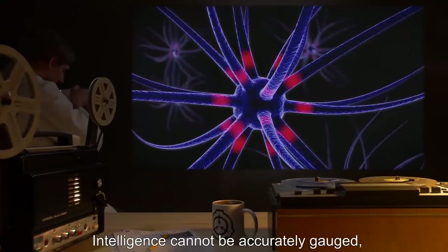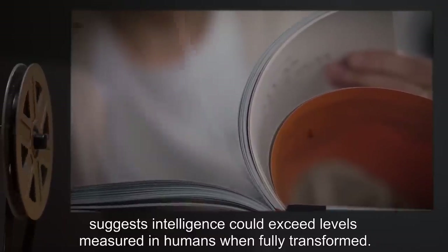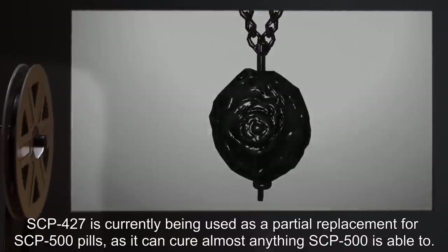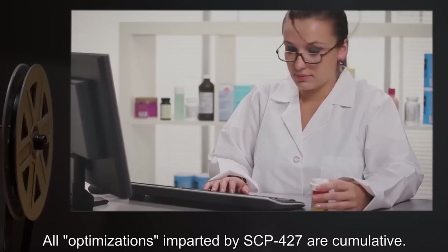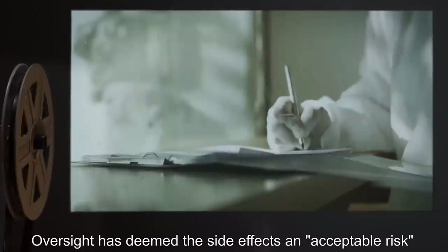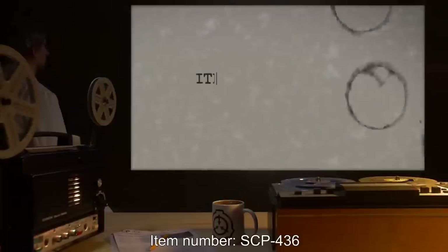Intelligence cannot be accurately gauged, but mapping of biological enhancement of the brain as a direct relationship with optimization of other systems suggests intelligence could exceed levels measured in humans when fully transformed. SCP-427 is currently being used as a partial replacement for SCP-500 pills, as it can cure almost anything SCP-500 is able to. All optimizations imparted by SCP-427 are cumulative. Oversight has deemed the side effects an acceptable risk, but users must carefully record their total exposure time, as sufficient mutations are grounds for termination.